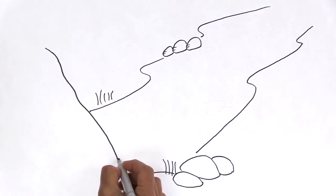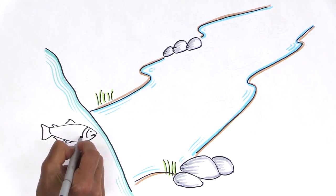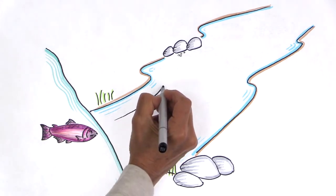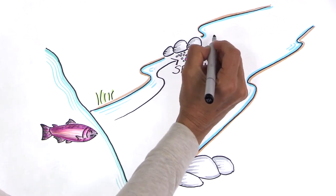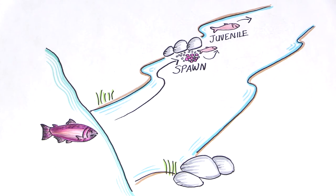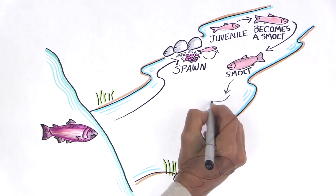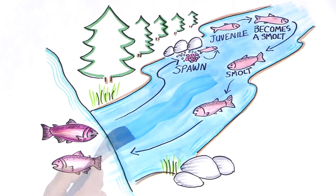Anadromous fish such as salmon and steelhead hatch in freshwater and live in the ocean as adults, where they can grow to a large size. They migrate upriver to spawn, which includes burying their eggs in stream gravel. Depending on the species, juveniles stay in the river to rear for a few months up to a couple of years before making their way to the ocean. To prepare for the change from freshwater to saltwater, they go through changes to become smolts. Smolting occurs in late winter and early spring and readies the smolts for life in the ocean.